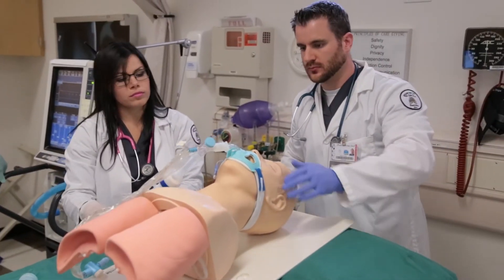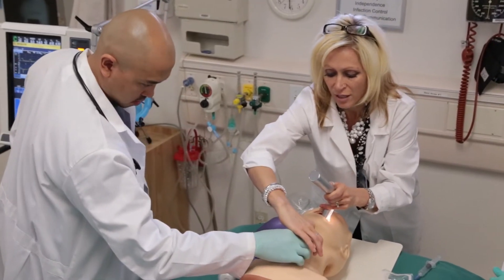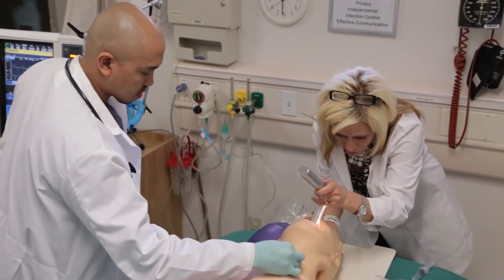We're actually extremely lucky here at ARC that we have a two million dollar simulation lab with simulators that give birth, they blink, they talk, they breathe, they have heart rates. So we do all of that here where we can instruct, where we expect them to make mistakes and we can correct them before they actually get to the patient's bedside in the hospital.